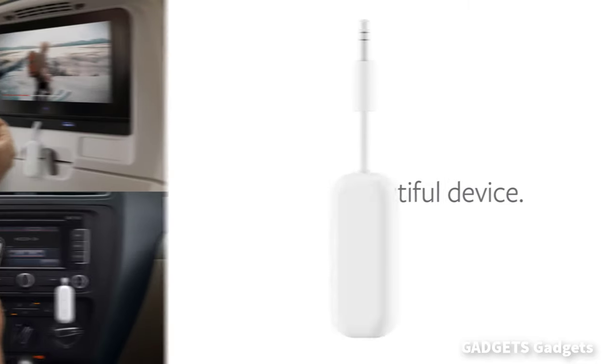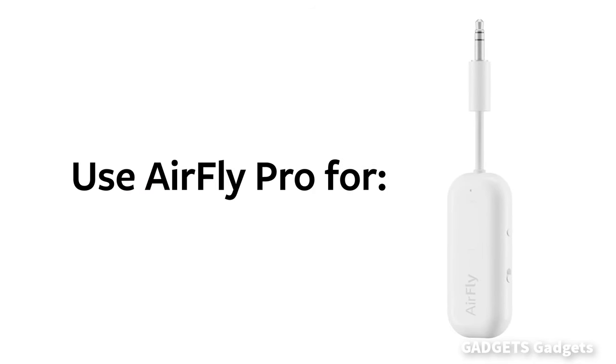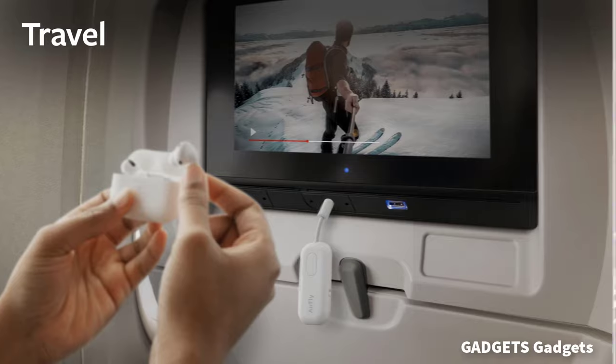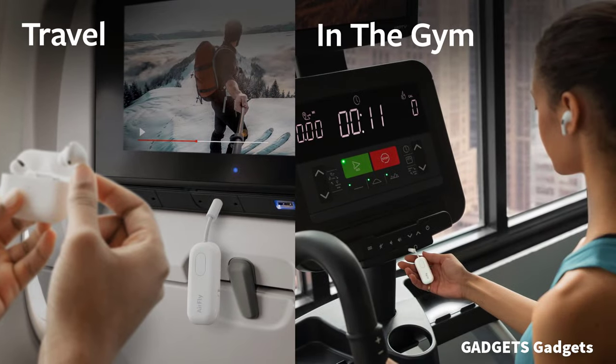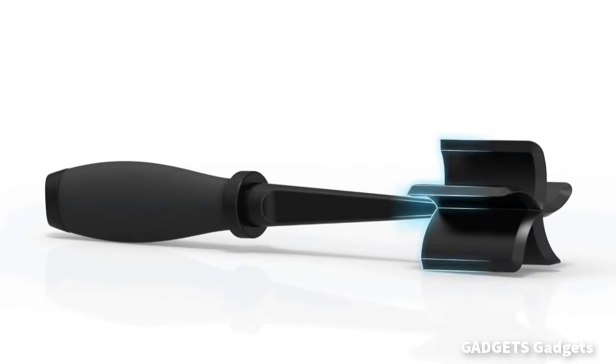This is an AirFly Pro Bluetooth wireless. Wirelessly transmit audio from in-flight entertainment, gym equipment, gaming devices, TVs, or any 3.5mm audio jack.